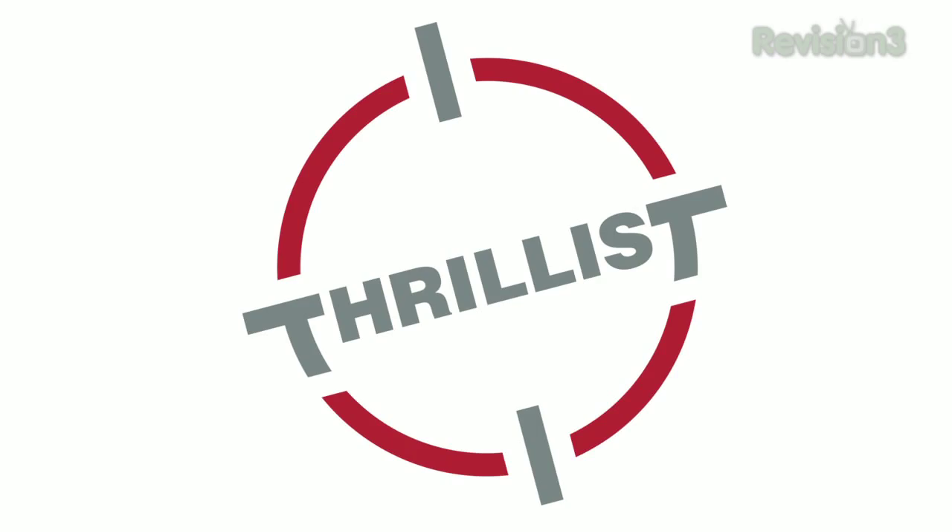Today's Techzilla Daily is brought to you by Thrillist. Welcome to Techzilla Daily, I'm Veronica Belmont.